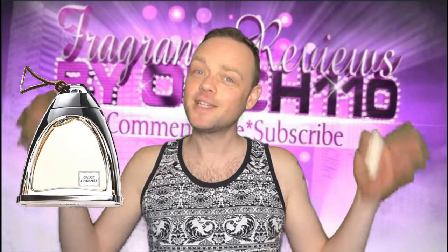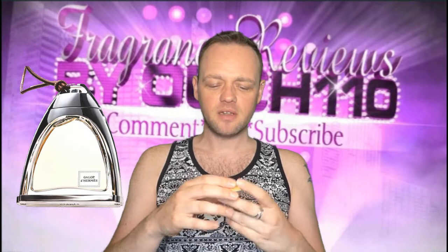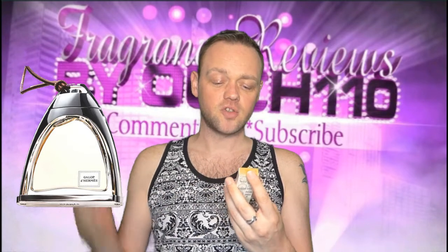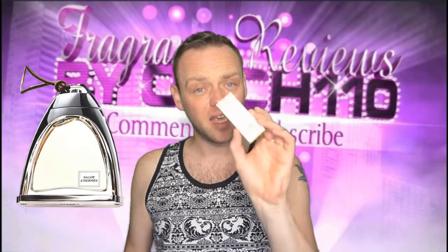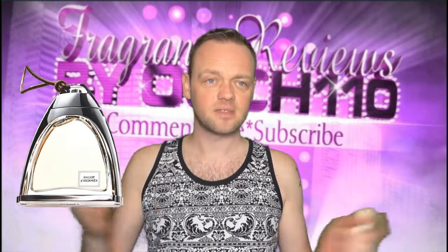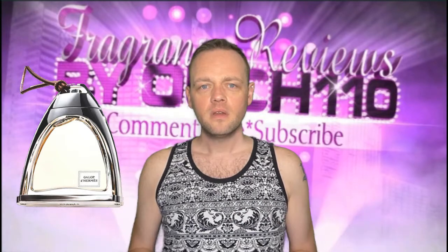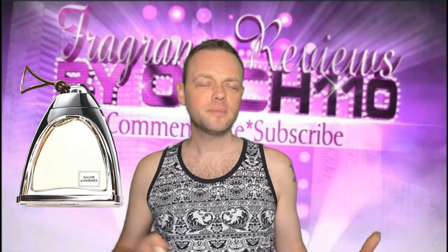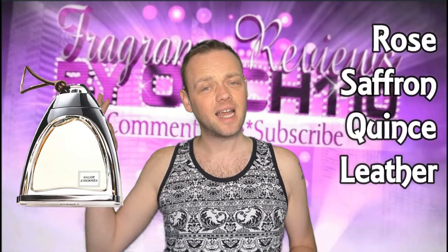The bottle is shaped like a stirrup. This fragrance is a very simple one, but something notable about it is the concentration — it is actually an extra, or pure perfume as it says on here. That normally doesn't happen too much with designer fragrances. The notes are really simple — it's quite a simple and effective fragrance. They are rose, saffron, quince, and leather.